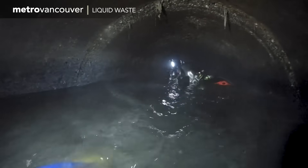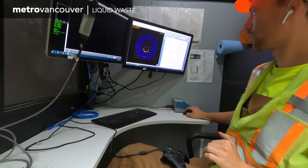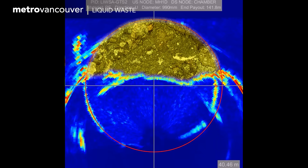In large pipes, divers sometimes go inside to see what's happening. But angled siphons are too steep to negotiate. For this siphon, sonar was used. The yellow line is the bottom of the grease. The pipe was half-clogged with grease.